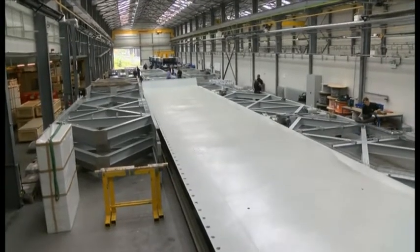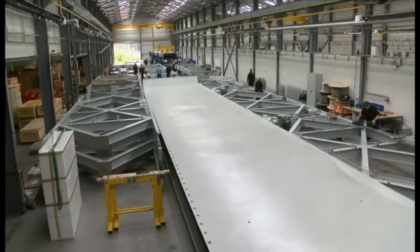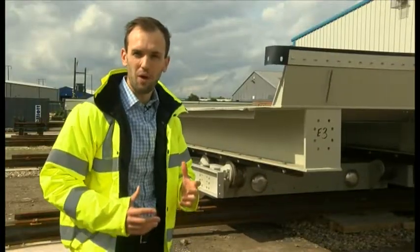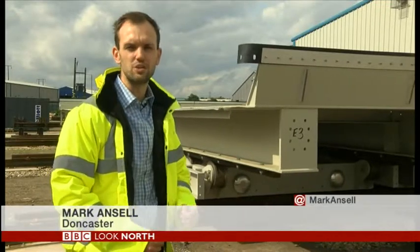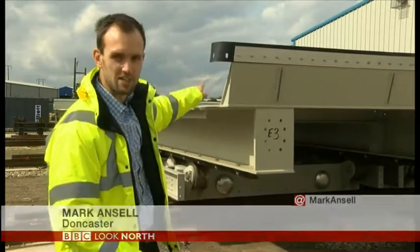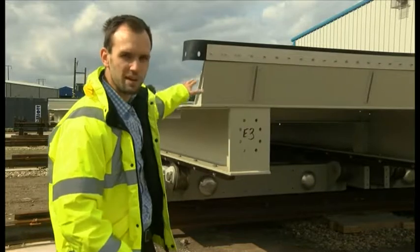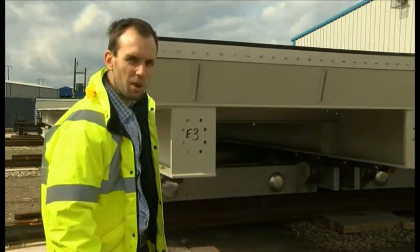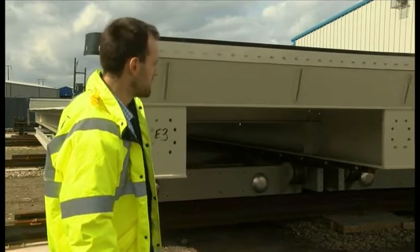In the factory in Sheffield, these steel structures which will hold the football pitch are being assembled. Then the equipment is brought here to Doncaster for initial testing. You can see the trays on top — that's where the pitch will be going. And then it goes along what looks like a railway line to move into position.